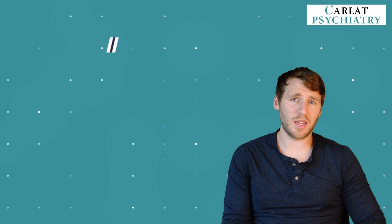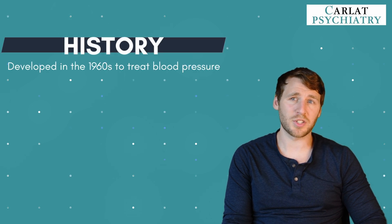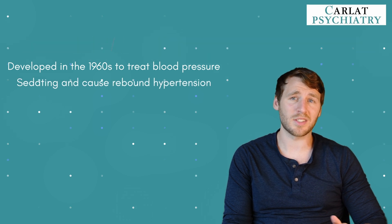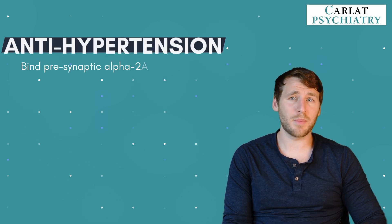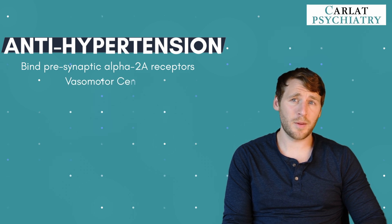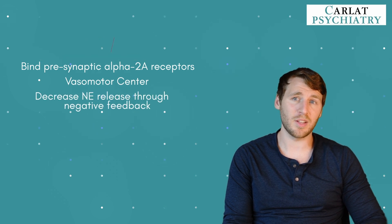Let's give a brief history of these medications. They were initially developed in the 1960s to treat high blood pressure, but fell out of favor for hypertension when newer blood pressure medications came along. That's because these medications are sedating and can cause rebound hypertension if a patient stops them. The antihypertensive effect occurs because they bind to presynaptic alpha-2a receptors in the vasomotor center. Because these alpha-2a receptors are presynaptic, they act as autoreceptors and overall decrease norepinephrine through negative feedback.